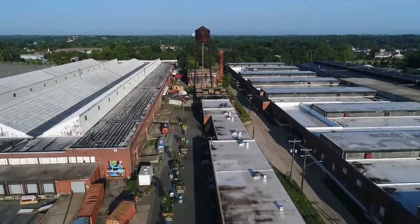From the street here on Statesville Avenue, you can see the sign for Camp North End. Really not a whole lot else, but from above, from the sky — wow, check it out.